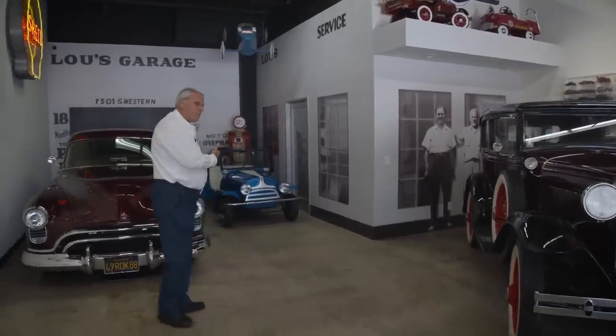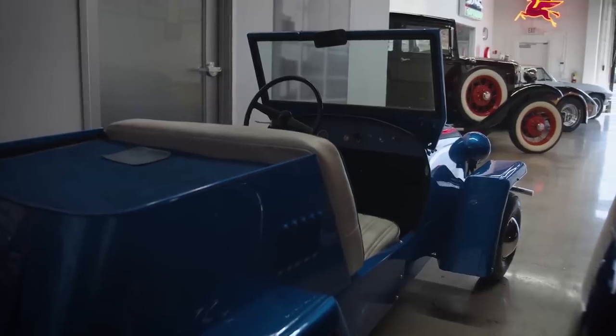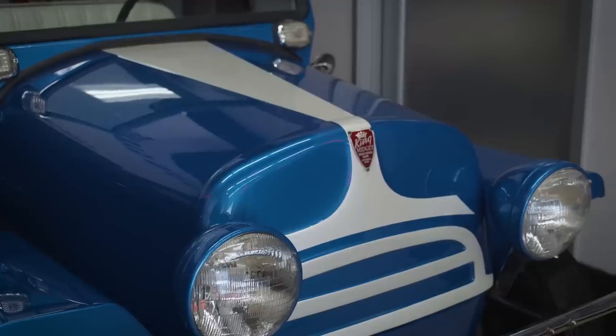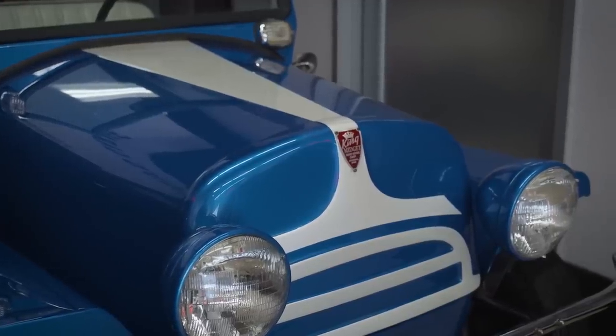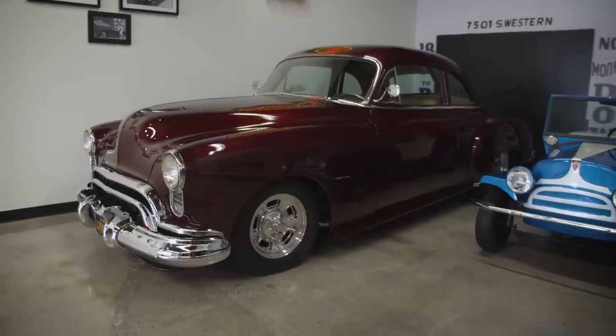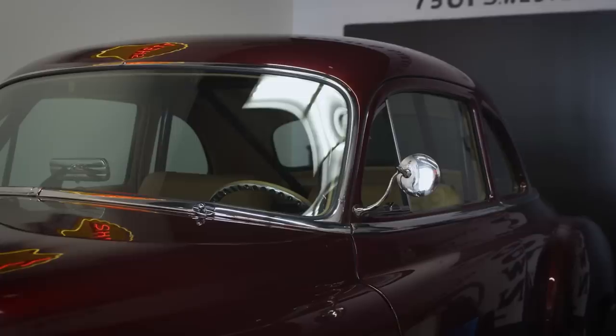The little car here is a King Midget built in 1955, Athens, Ohio. I had one when I was a kid — it was fun to redo one. The 49 Oldsmobile is a pro street. My first car was a 49 Oldsmobile. This car has won a lot of shows.